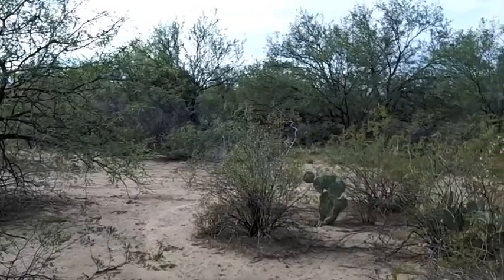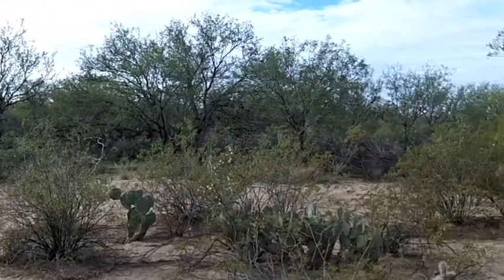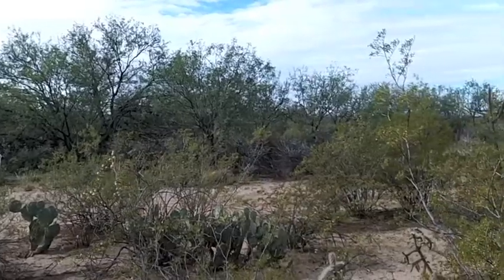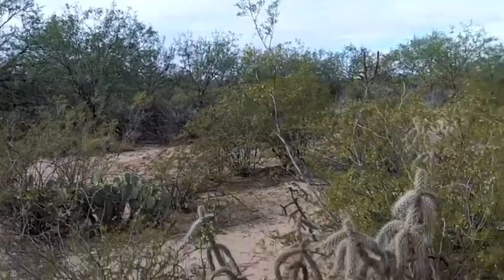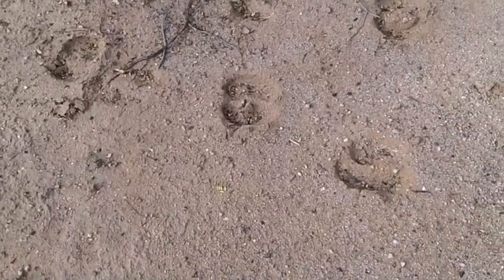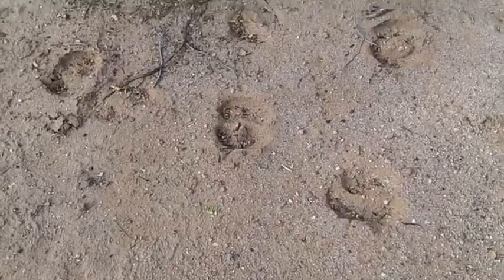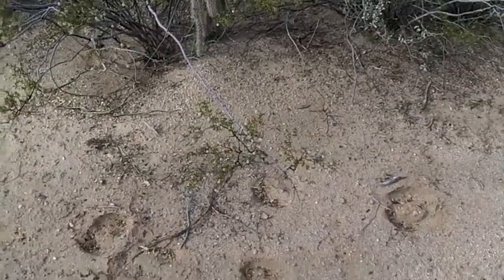An interesting thicket — I'd like to go in and explore, but I haven't got my bear spray or anything else with me, and I'm told javelinas are in here. There are some cloven-hooved prints, and they seem to be going toward the thicket. I think I'll go the other way.